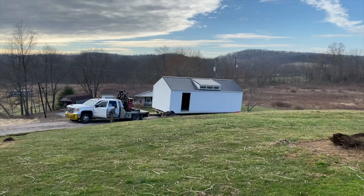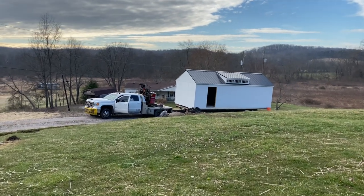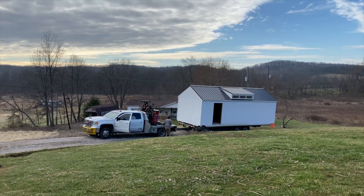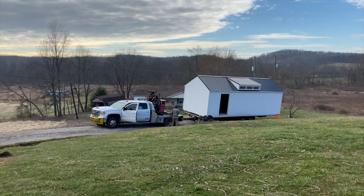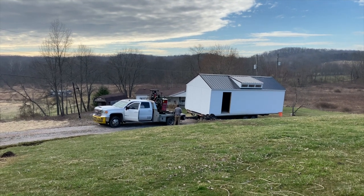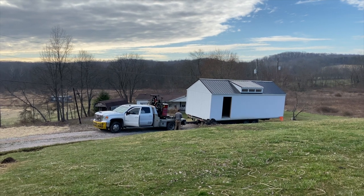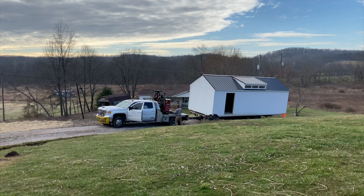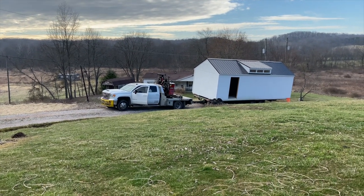Right off the bat, the driver accidentally put one of the tires in the ditch. But luckily he has this cool little trailer that has wheels on it that allow it to go left and right — not just back and forth. I don't know what it's called, but he moved it over, basically walked it out of the ditch, and was able to bring it up to the house.